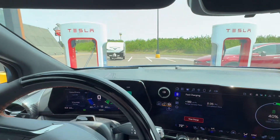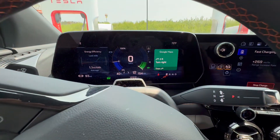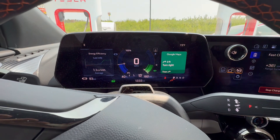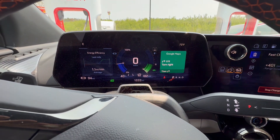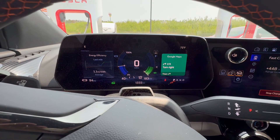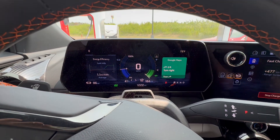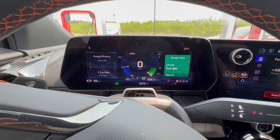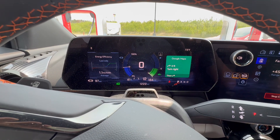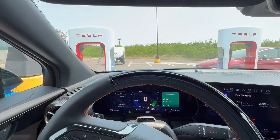Had to drop the trailer to use the Tesla station, but we're ramping up here. Charging speed around 182 to 184 kilowatts. Not too bad — that's at 41 percent state of charge on a Tesla station. We'll sit here for a bit.